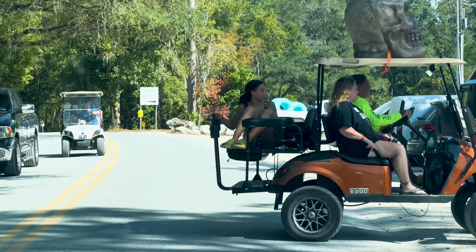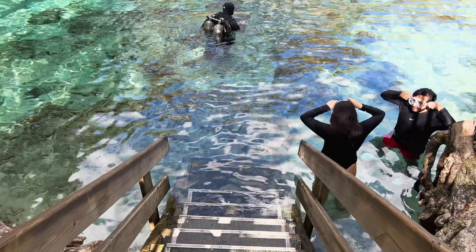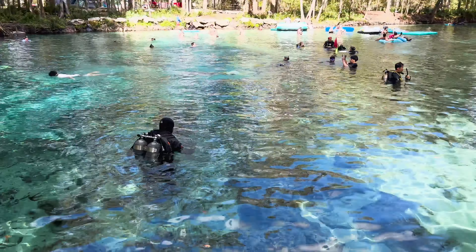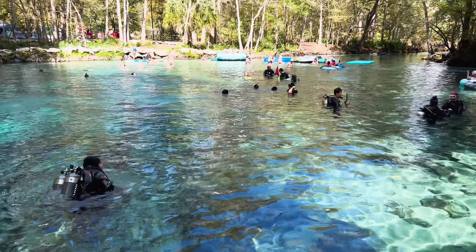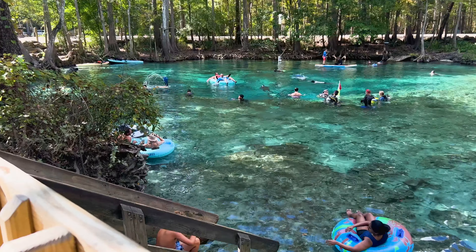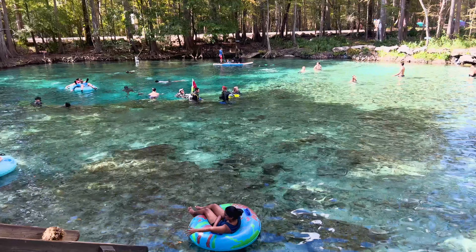To be honest with y'all, out of all the springs that I've looked at, that was the most cleanest, bluest, beautiful water that I've seen in any spring, bar none so far. That's the actual Jenny Spring.